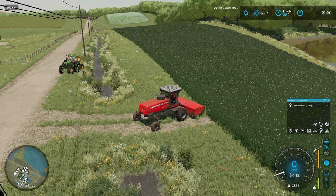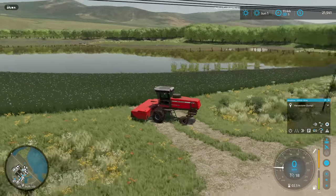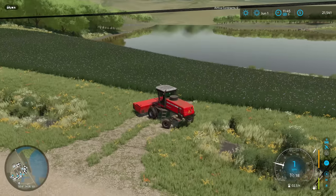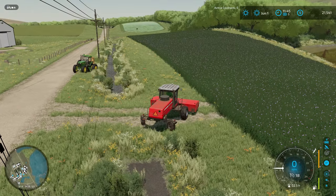Hello and welcome to Kiddurk Farms. We're back with another episode of UMRV, Upper Mississippi River Valley. And today we're going to be tackling this alfalfa field here. I've been putting some thought into this and I think we're going to bale this like we did the clover field for a few reasons.